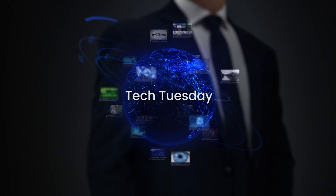Hi, I'm Leslie Colsey, Marketing Coordinator with HTC. Welcome back to another edition of Tech Tuesday.